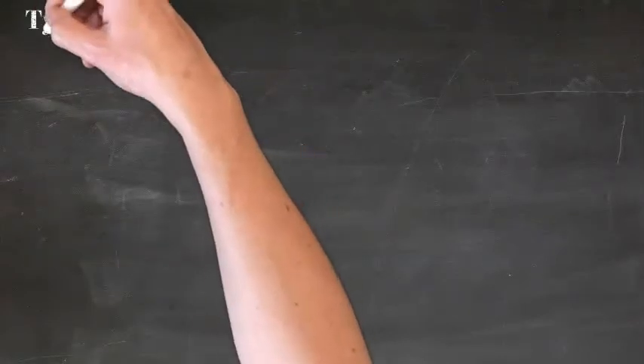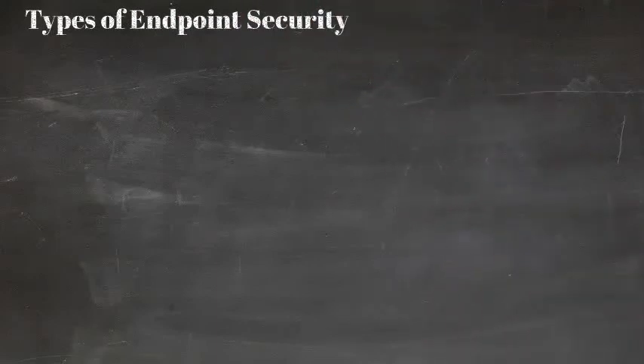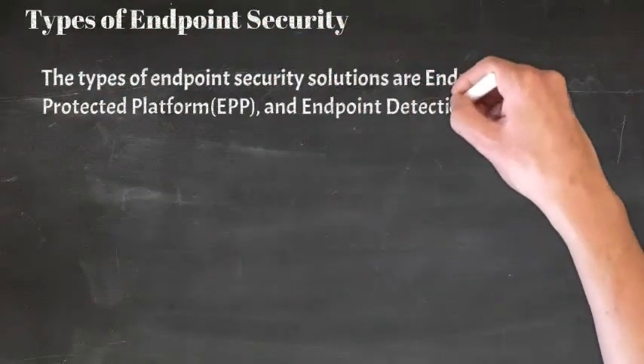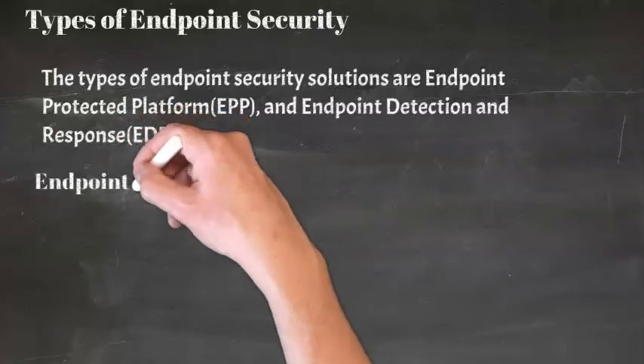Types of Endpoint Security: Two types of methods or solutions can be used to safeguard endpoints from cyber threats and attacks. The types of endpoint security solutions are Endpoint Protection Platform (EPP) and Endpoint Detection and Response (EDR). Let us know if you want to know more about EPP and EDR.